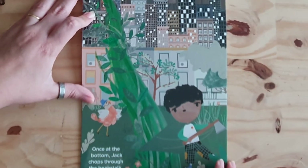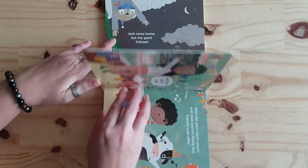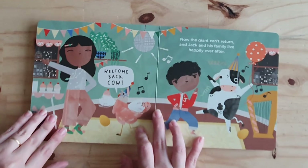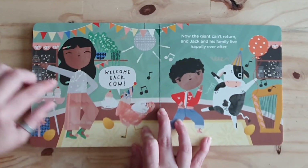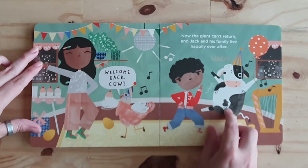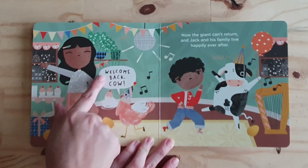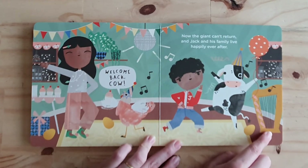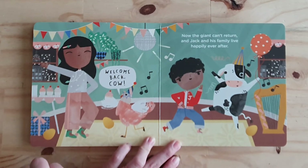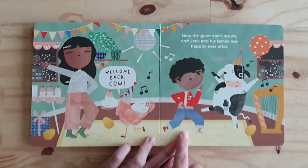And the beanstalk falls down. Now the giant can't return. And Jack and his family live happily ever after. Look, the chicken is saying, "Welcome back, cow!" The cow is back. Look, the magic harp. And the golden eggs. And they're having a party — his mother and Jack. The end.